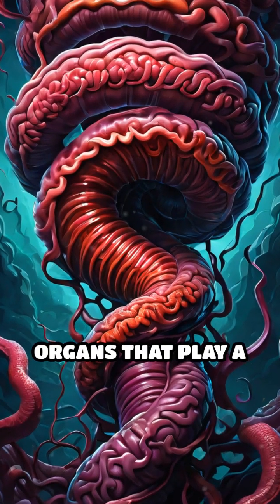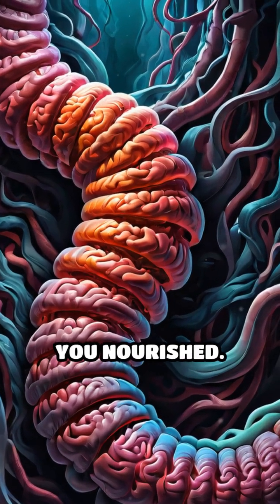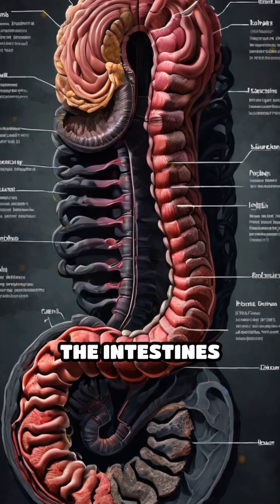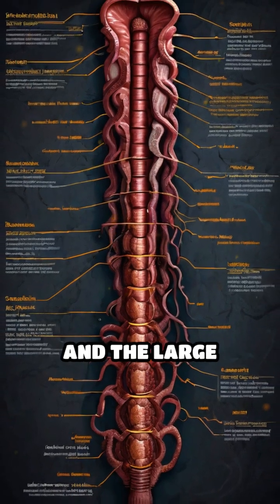Your intestines are incredible organs that play a crucial role in digesting food and absorbing nutrients to keep you nourished. Stretching over 25 feet in length, the intestines consist of two main sections: the small intestine and the large intestine.